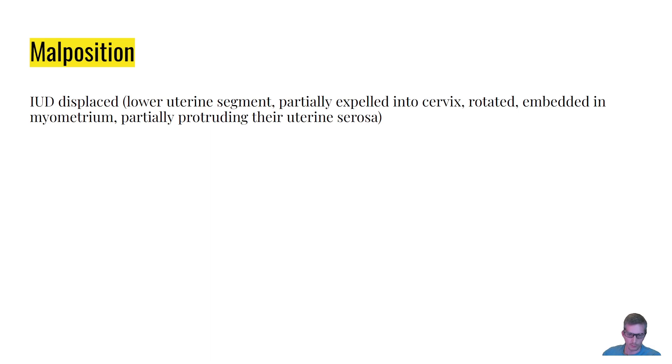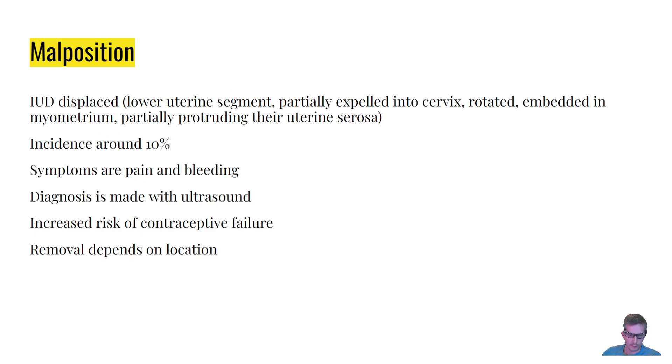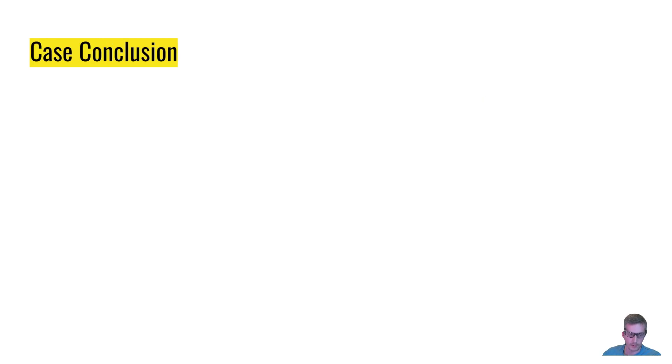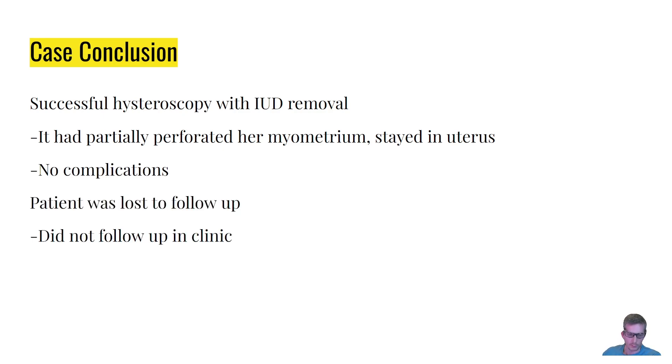Malposition, seen in about 10 percent of patients, occurs when the IUD is embedded in the myometrium — as with our patient — or partially protruding through the uterine serosa. Patients can develop, but not always, pain and bleeding; it can also be an incidental finding. Diagnosis is made with ultrasound. There is increased risk of contraceptive failure, and removal depends on location: if symptomatic and protruding out of the uterus it should be removed; if asymptomatic and primarily in the uterus it can typically be left alone. Our patient had successful hysteroscopy with IUD removal; it had partially perforated her myometrium. She was then lost to follow-up.